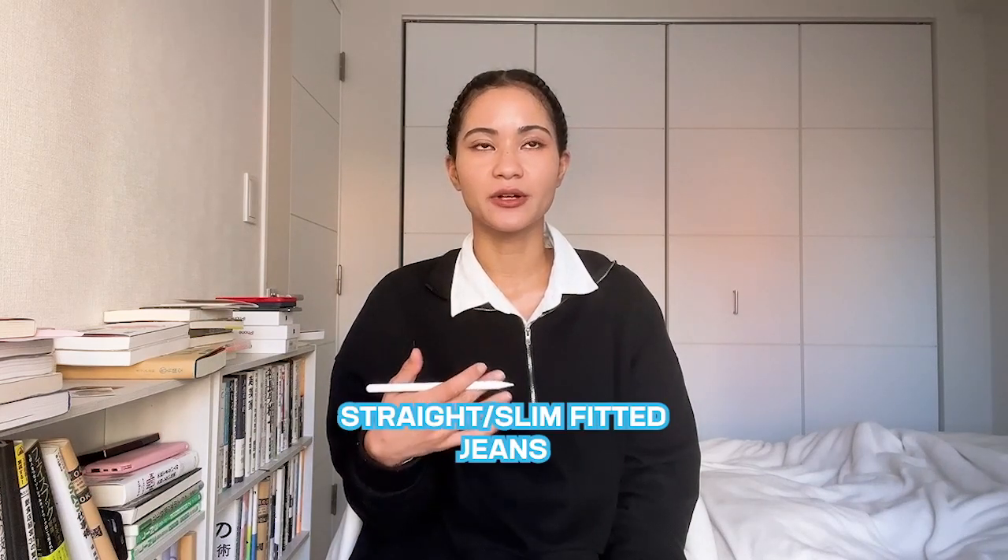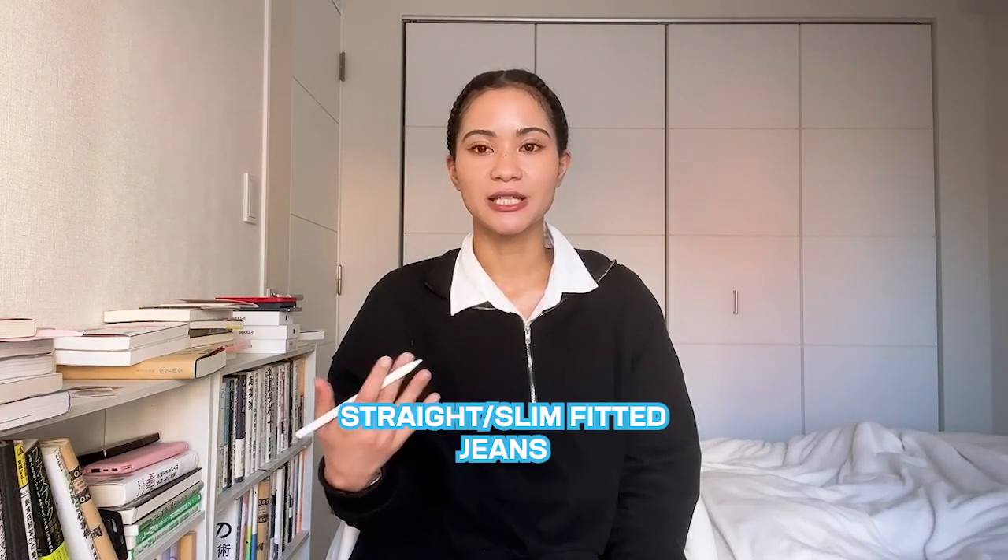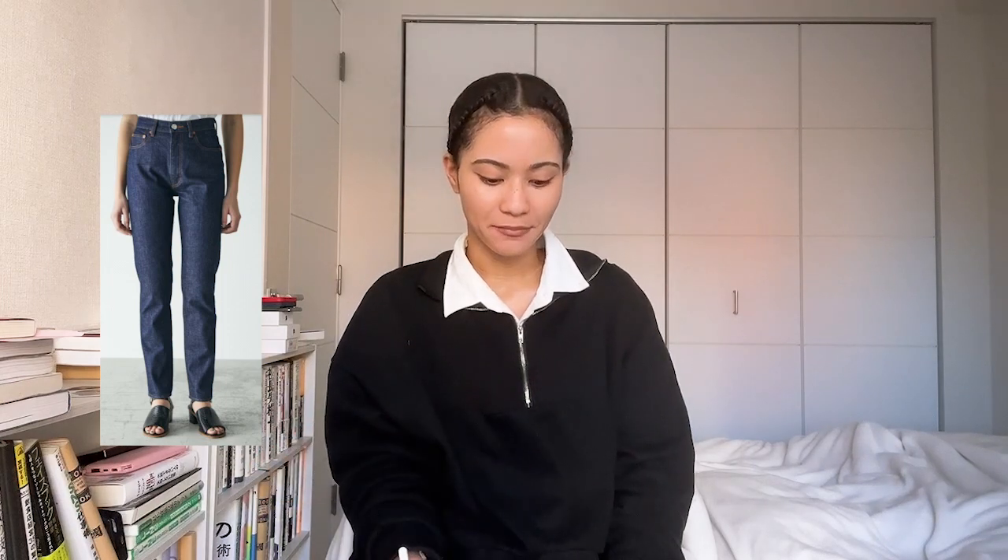The last thing on my needs list is a pair of straight or slim-fitted jeans. For the past year I was interested in the cargo pants trend, but in my heart of hearts I know that's not really part of my style, and a pair of straight blue jeans would work much better for my usual everyday vibe. I've been influenced a lot by this Parisian chic kind of look.